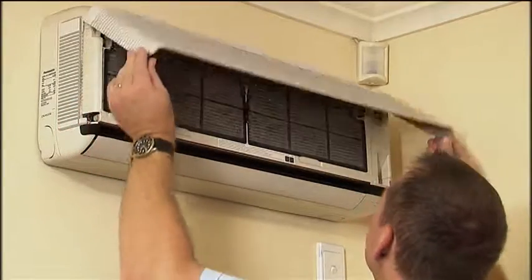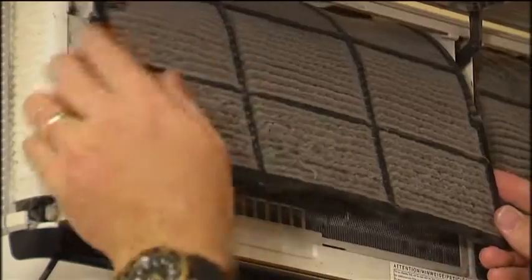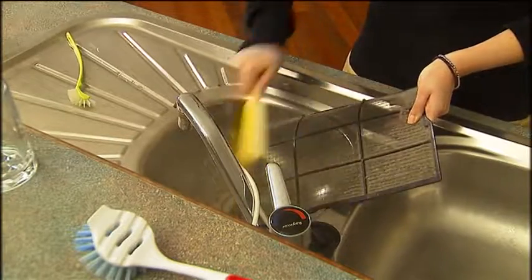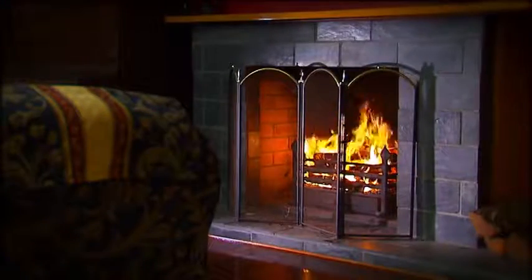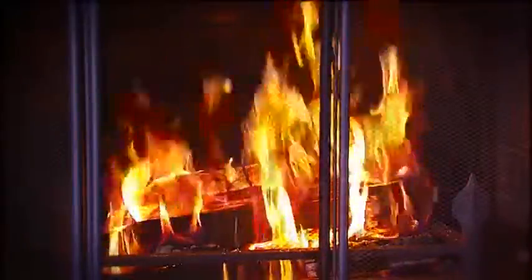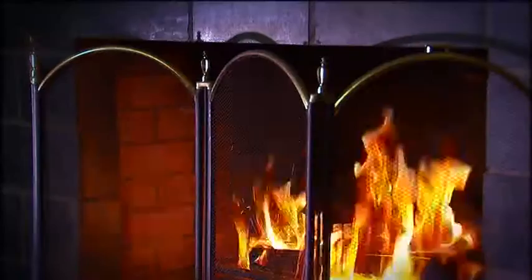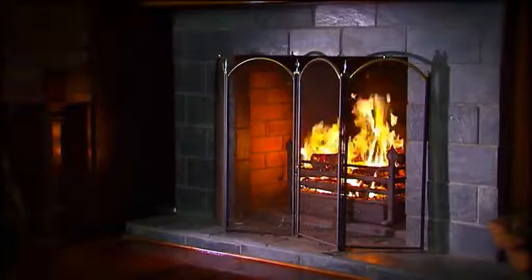Regularly cleaning air conditioning filters is important and should be done according to the manufacturer's instructions — remove the filter, brush it to remove dirt, then clean it with water. It's also important to keep fireplaces clean and covered by screens. Regularly clean the fireplace, particularly during the cooler months, to prevent soot from blocking the chimney. Embers and ash from a fireplace can spread if there's no screen in place to prevent this.